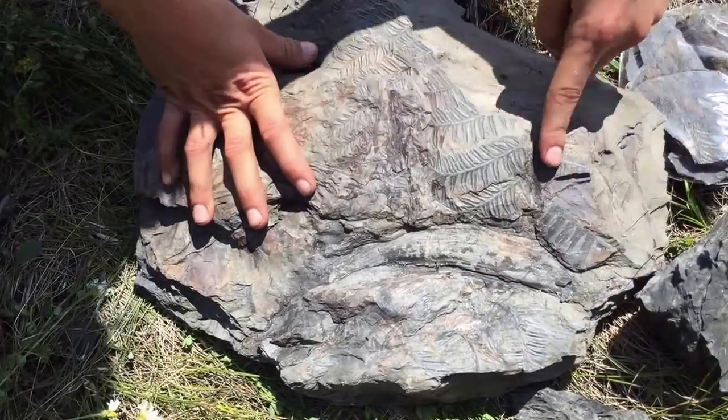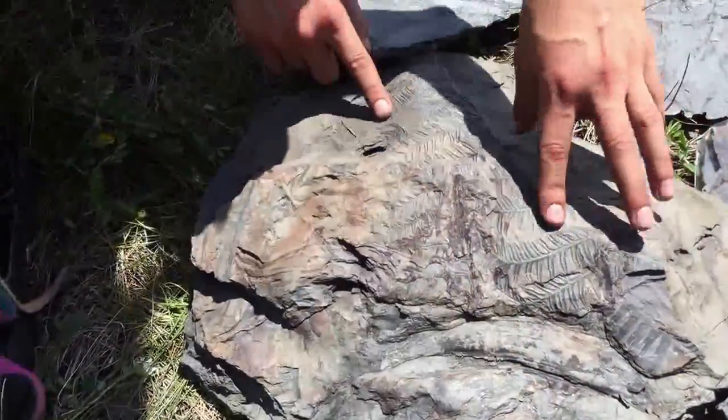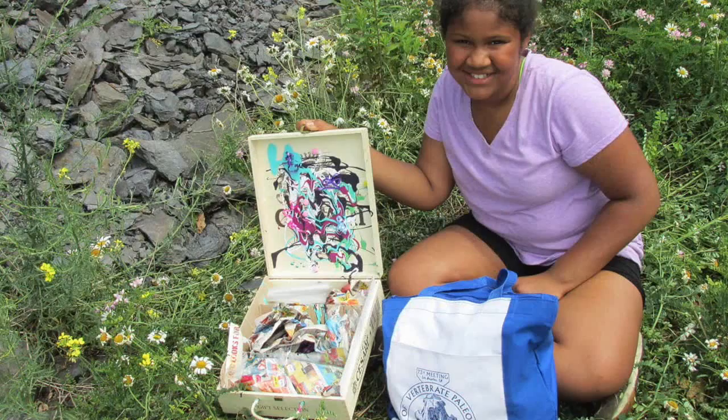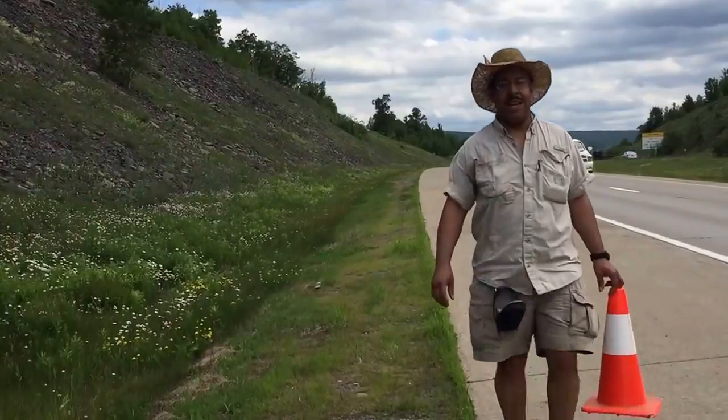Right here there are leaves, ferns — there's one, there's a couple here. There's a lot here. We're signing off from Northeastern Pennsylvania today — Dinosaurs, Fossils and Adventures. Visit the website often; there'll be more photos and more videos from the field with fossils being found.